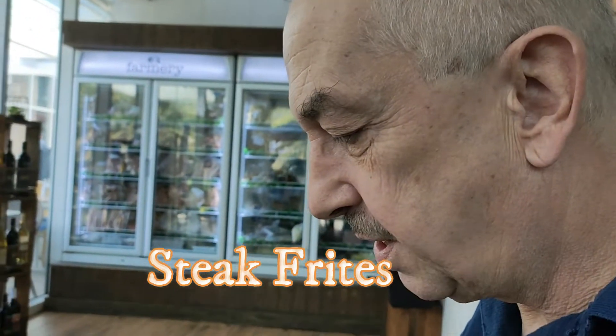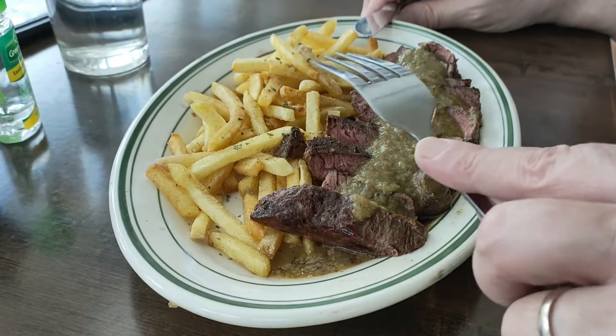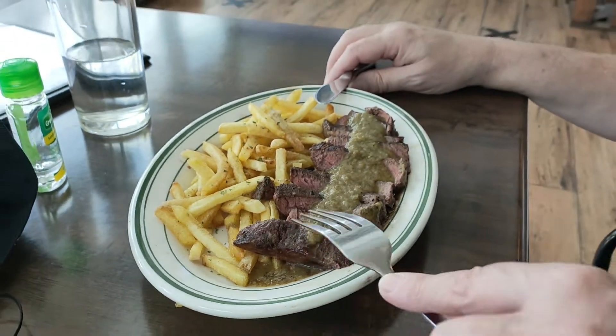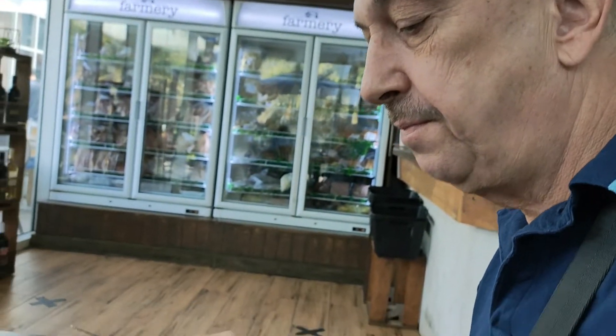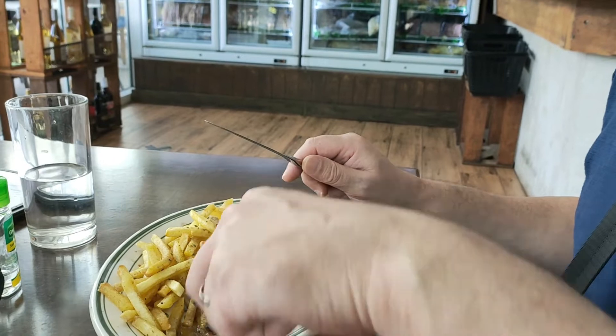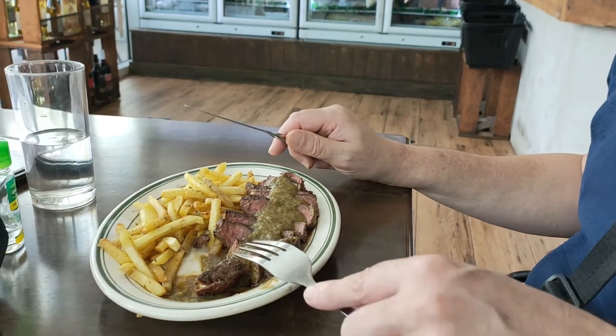What did you order? That is the steak frites — filet mignon and tenderloin, and rice of course. That looks so good. Let's see how it tastes. It is not as tender as yours, but it's also very well seasoned and I like it. I think it tastes better than mine. Try the filet mignon. I like it better than mine.